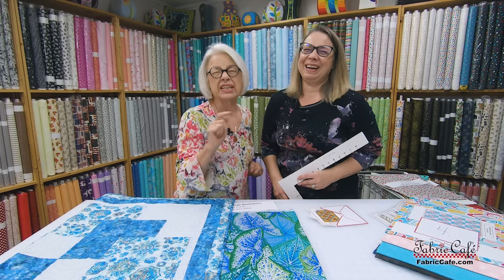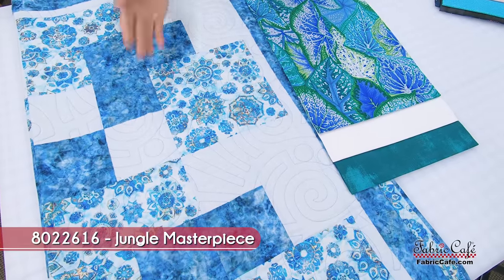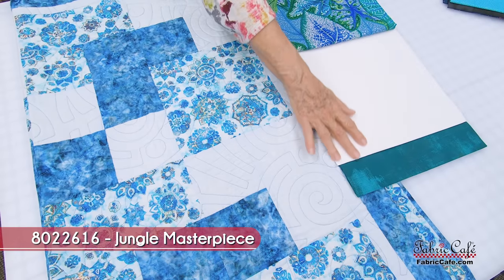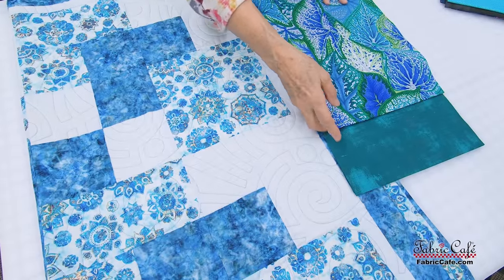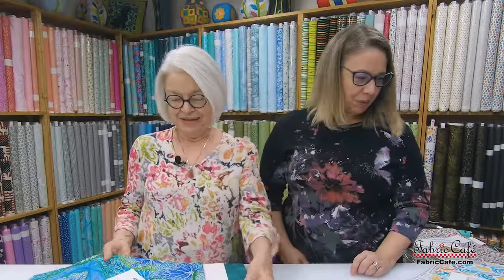Our number one focus fabric goes in the largest block so you can focus on it. Number two is the trusty background so you can see the focus fabric, and number three becomes your accent colors and border — that pop really makes a difference. This will be a beautiful quilt in this fabric. The kit is called Jungle Masterpiece, number 8022616. It's a Snap is the number 5 pattern.